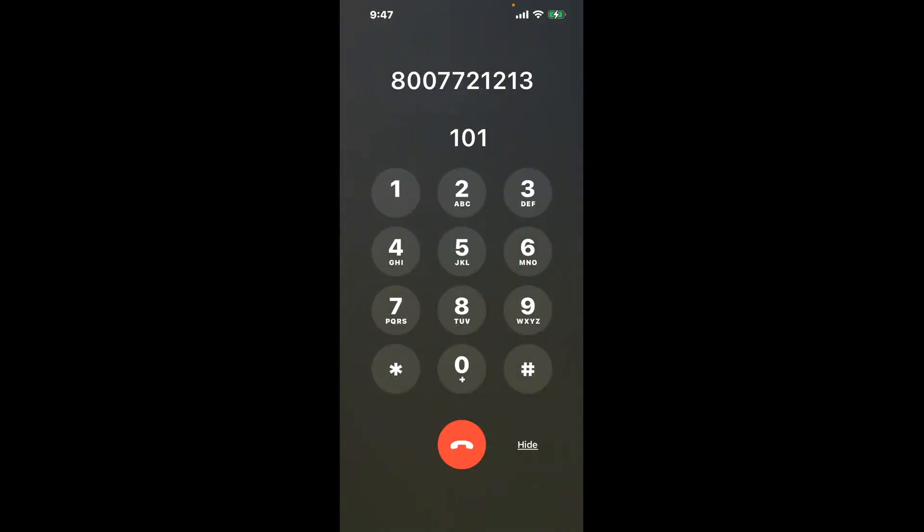You have two methods to speak with a live person at Social Security Office Wailuku, Suite 125, 2200 Main Street: a shortcut trick, and then the better method to get someone on the phone. So be sure to keep watching for the best method.